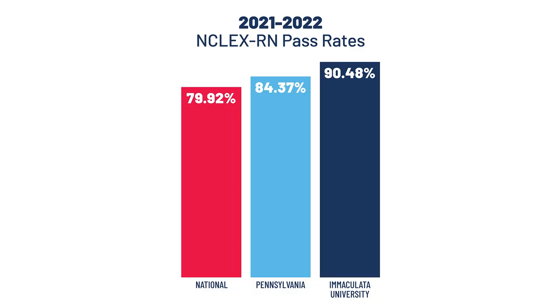IU Nursing grads consistently achieve successful NCLEX passing rates, and we're proud to say this past year our grads scored above both the national and state average. NCLEX success means starting your career as an RN as soon as possible. IU Nursing is very proud to have a continued 100% employment rate for all of its grads that pass the NCLEX.